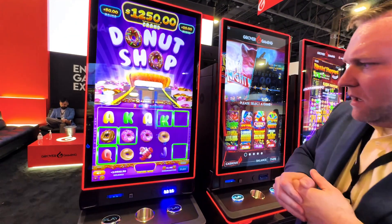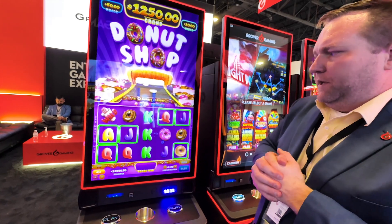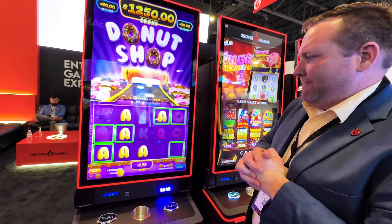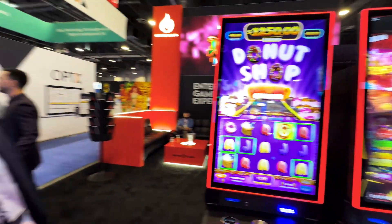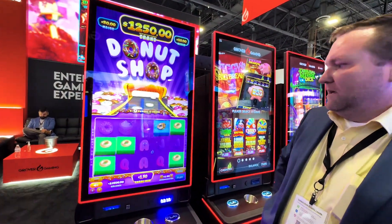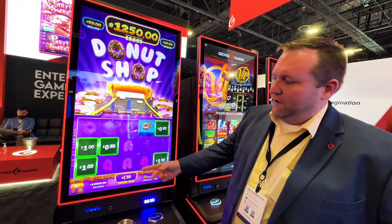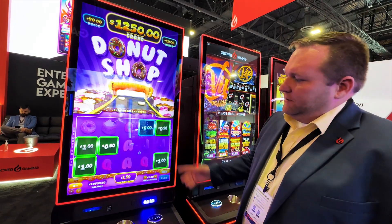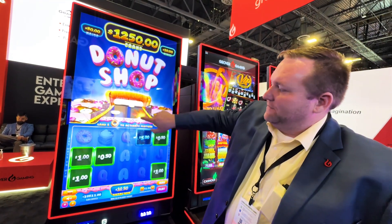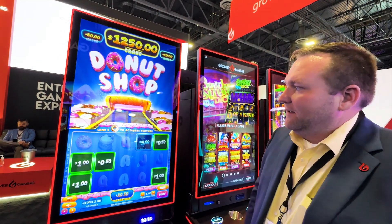Now what's the green squares about? So the green squares will actually give you these little donut boxes at the end, and then inside of those donut boxes will be a specific prize. Another cool thing about this game is most of our games are actually interactive, so you can actually touch the donuts as they're coming out of the screen. If you have nothing better to do, you can sit around and play with the screen.